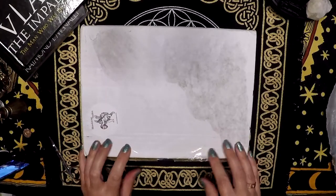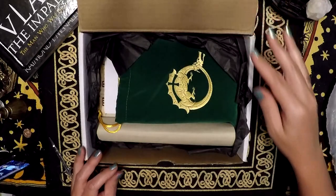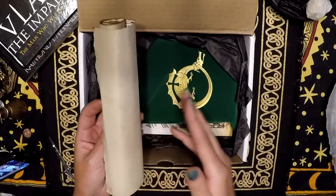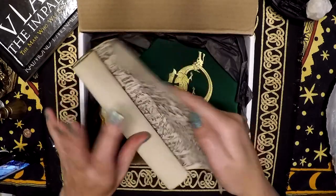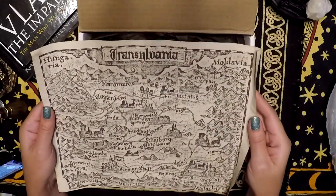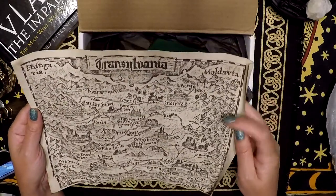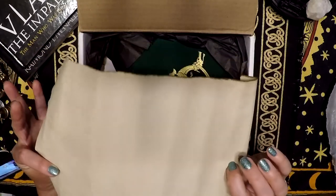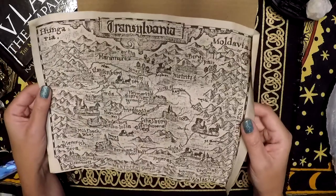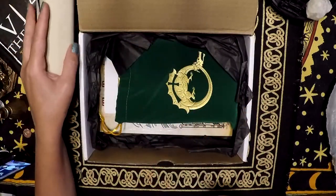So let's go ahead and dig into this Kickstarter reward. Inside — this is why I wanted to do an unboxing, it was more than just a deck. I get a cool little map of Transylvania, and it's on like a parchment, an aged parchment. You can see the edges are burnt. So this is really cute — I like this.